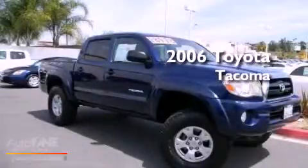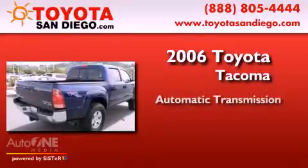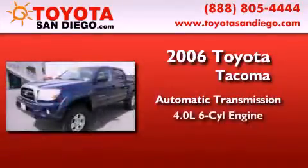This is a 2006 Toyota Tacoma. This truck has an automatic transmission and a six-cylinder engine.